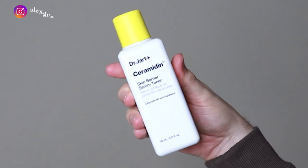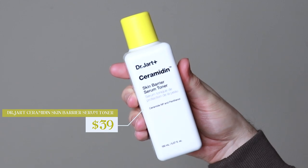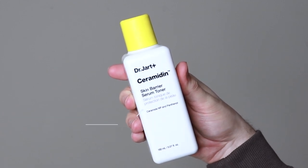Hi everyone, my name is Alex. Today I'm going to be trying the Dr. Jart Ceramidin Skin Barrier Serum Toner. This product retails for $39.